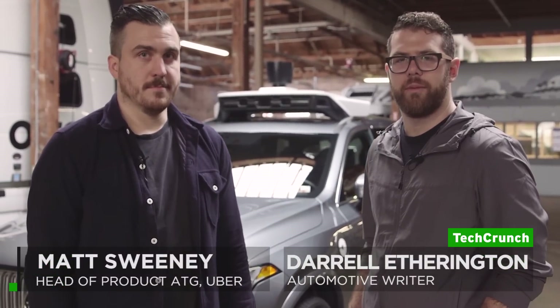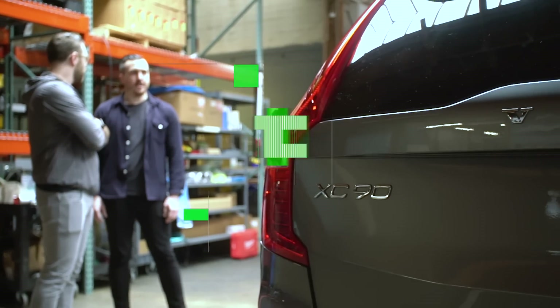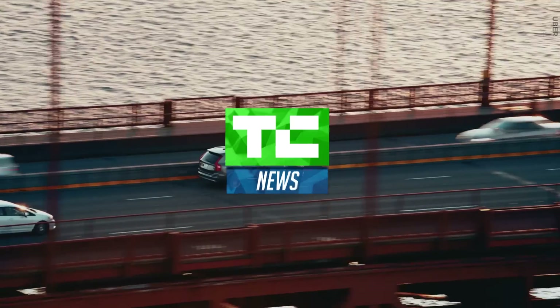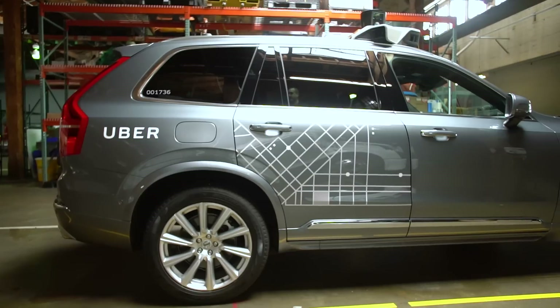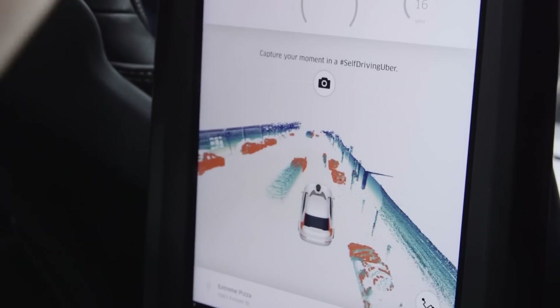Hey, this is Daryl Etherington from TechCrunch and I'm here with Matt Sweeney from Uber. How's it going, Matt? It's going good, Daryl. We're working on some great self-driving vehicles, like this one. This is built on a Volvo XC90 and is our newest generation self-driving vehicle.